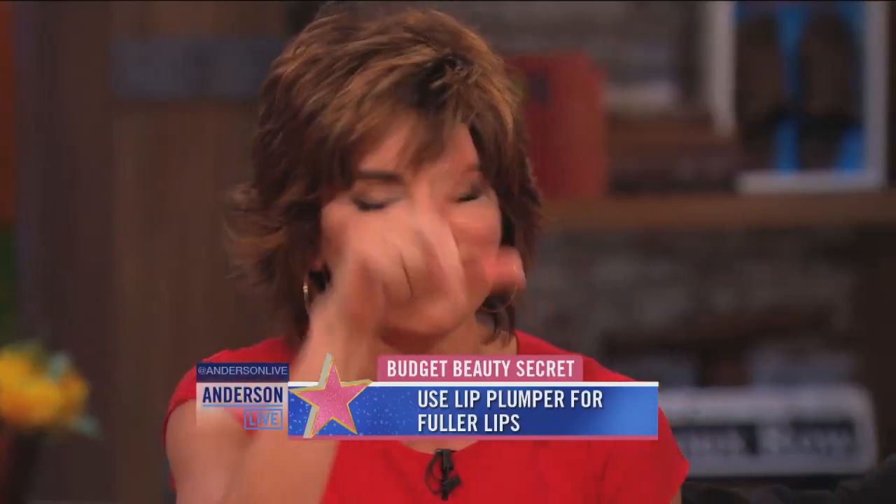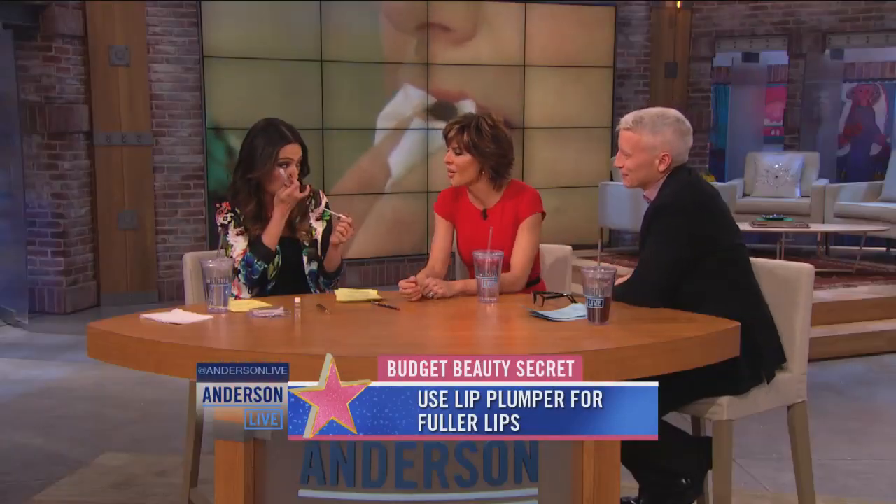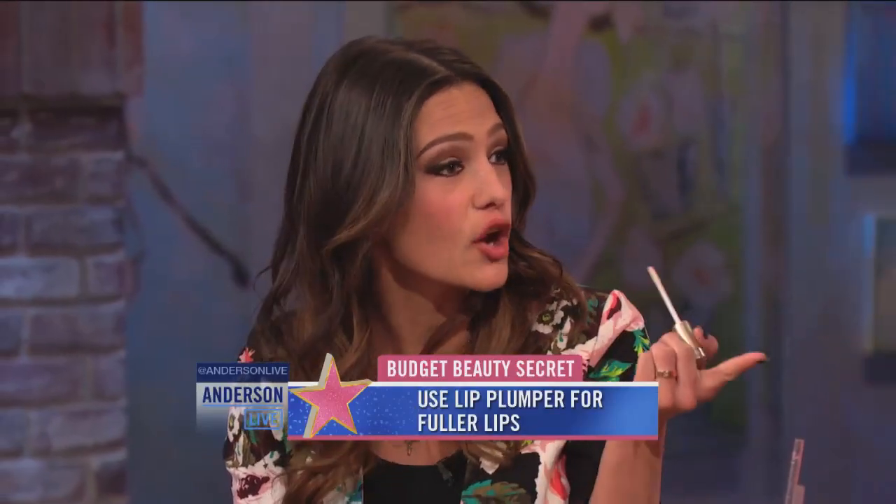I'm going to put it on. I'm going to give you gorgeous lips in 10 seconds. So this is like a plumper — it stings, but nothing too bad. That's where the bees come in. So it's actually called a lip plumper.